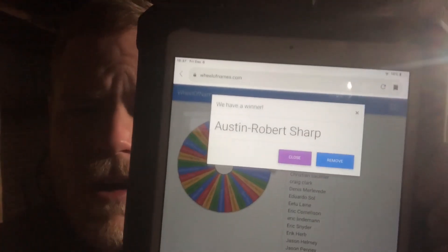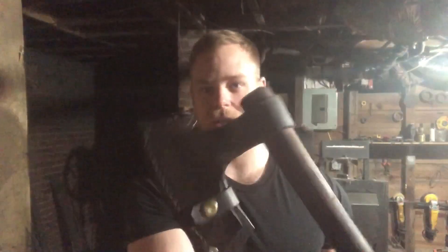Austin Robert Sharp — there we go. Austin Robert Sharp, so there we have it. Austin Sharp, if you want the axe it's yours — just shoot me a message on Facebook or Instagram, or send me an email with your shipping info and I'll get it sent out to you. If you're in the U.S. I'll cover shipping; if you're overseas we'll figure it out. Also forgot to mention, it does come with a sheath.